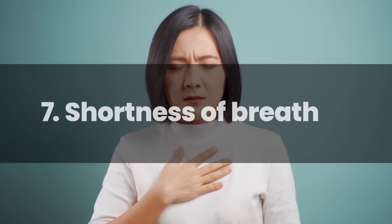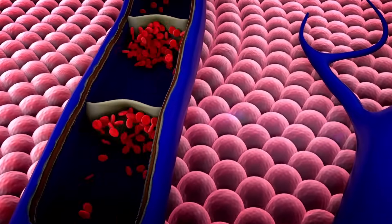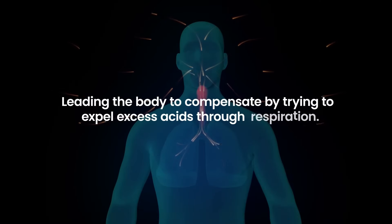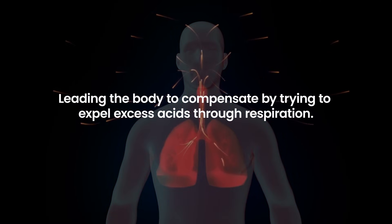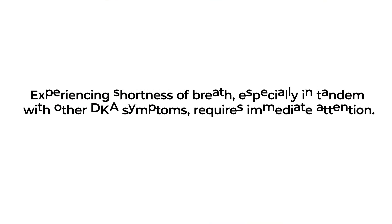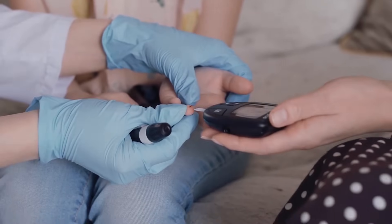Number 7: Shortness of Breath. Shortness of breath is an alarming warning sign of diabetic ketoacidosis. As DKA progresses, elevated levels of ketones cause blood to become acidic, leading the body to compensate by trying to expel excess acids through respiration. This results in a deep and rapid breathing pattern called Kussmaul breathing. Over time, this can manifest as a sensation of breathlessness or difficulty catching one's breath. For those with diabetes, experiencing shortness of breath, especially in tandem with other DKA symptoms, requires immediate attention. Monitoring blood sugar and ketone levels and seeking urgent medical care can help prevent DKA from advancing to a life-threatening stage.